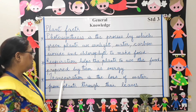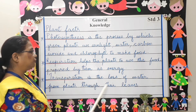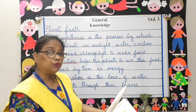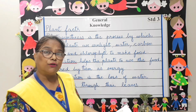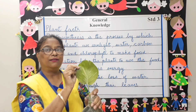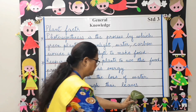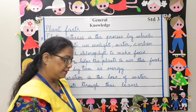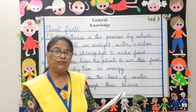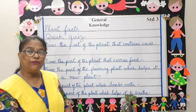Transpiration is the loss of water from the plants through their leaves. Transpiration occurs through the stomata, which is present in leaves and cannot be seen with your bare eyes. Stomata helps control the rate of transpiration.